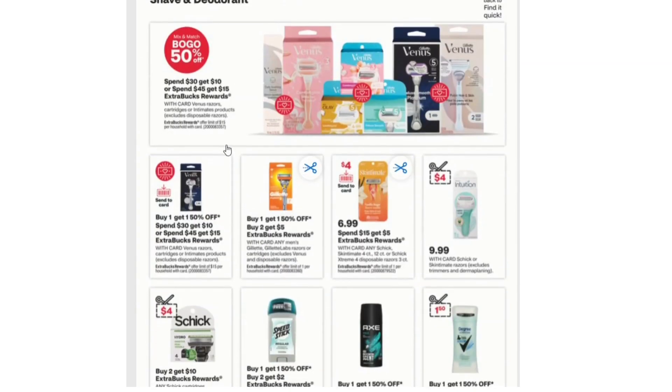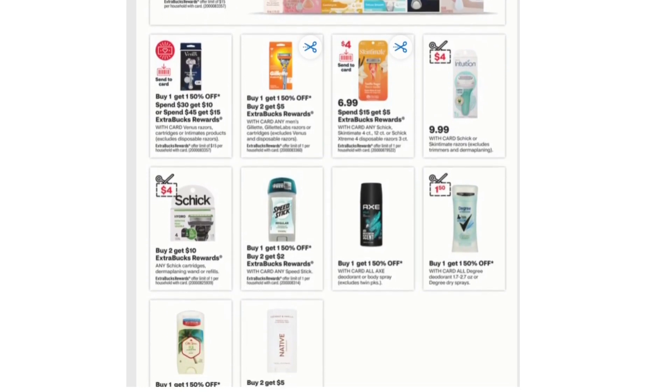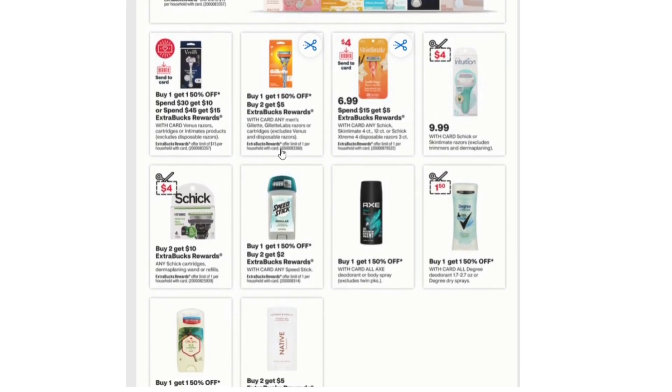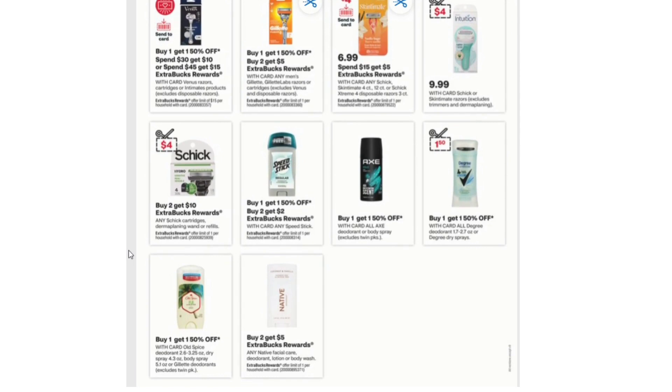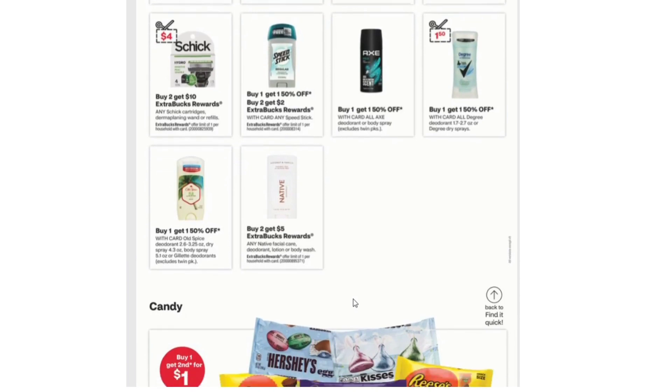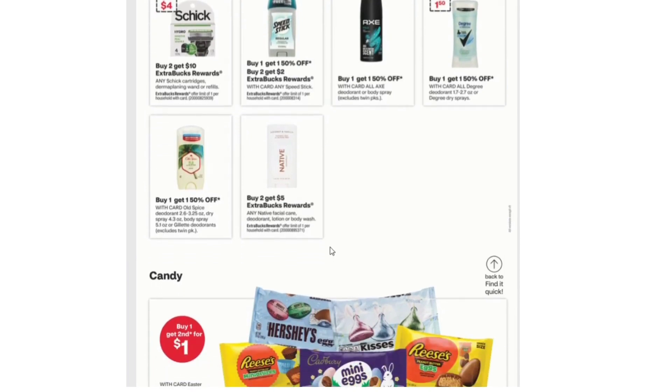Next we have Shave and Deodorant. Venus Razors are included in Spend $30 Get $10 and Spend $45 Get $15. Men's Gillette is Buy Two Get $5 Extra Bucks and Buy One Get One 50% off. Schick and Schick Xtimate 12 count or Schick Xtreme Disposable Razors 3 count are on sale for $6.99, Spend $15 Get $5 with a $4 card coupon. Buy Two Get $10 Extra Bucks on any Schick Cartridges. Buy One Get One 50% off and Buy Two Get $2 Extra Bucks on any Speed Stick. Buy Two Get $5 on any Native Facial Care, Deodorant, Lotion, or Body Wash.